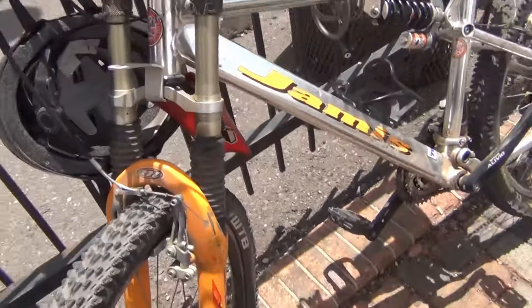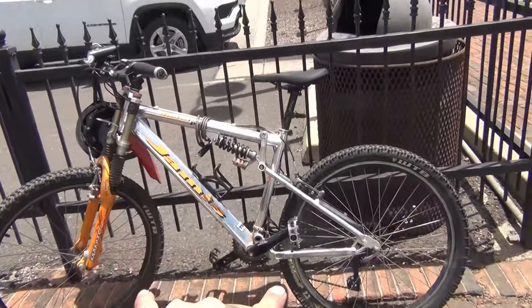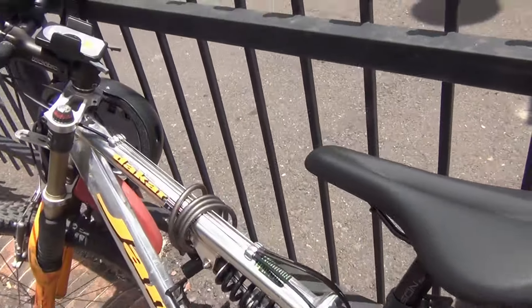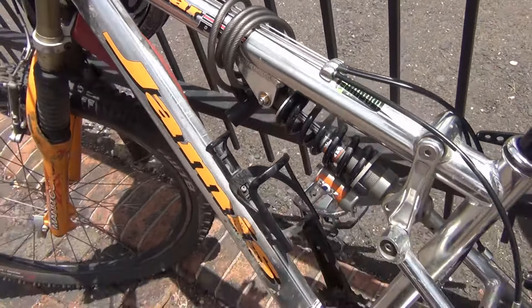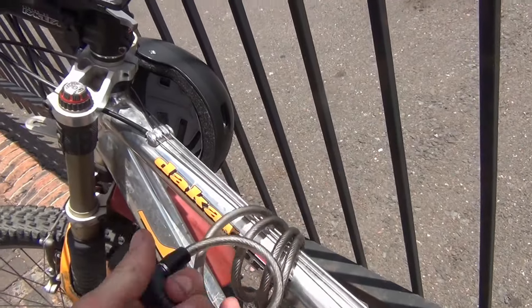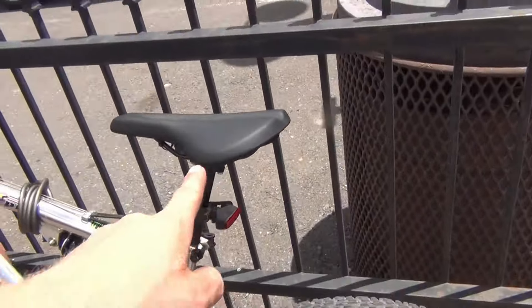It came with some 2.3-inch wide knobby tires which have been fine. I did replace the tubes in each tire because they were old from sitting. The only real restoration I did was lube up everything — the chain, the derailleur. It also came with a cup holder, which was pretty sweet. And obviously I have a basic bike lock — it's not hard to break, but it keeps the honest people out.